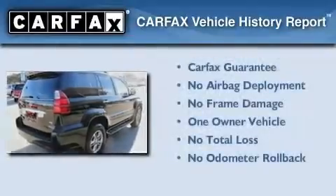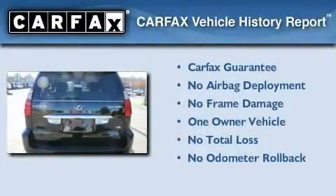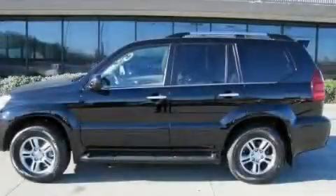This Lexus has had only one owner, and it qualifies for the Carfax Buyback Guarantee. Stop by today and test drive this automobile for yourself.